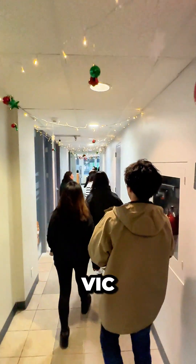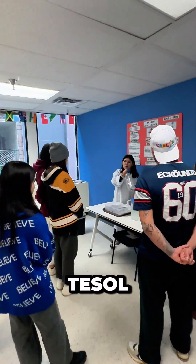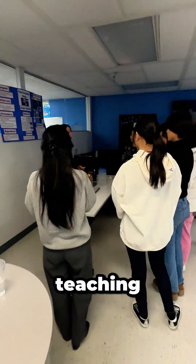Today at our HOW campus, VIC students got creative at a fun science fair. As part of their TESOL program, they combined science and English, practicing their teaching and speaking skills.